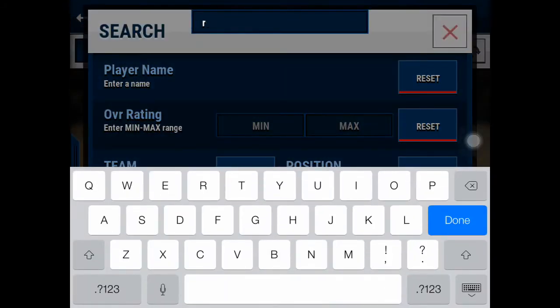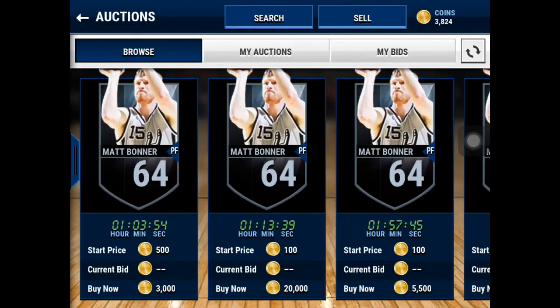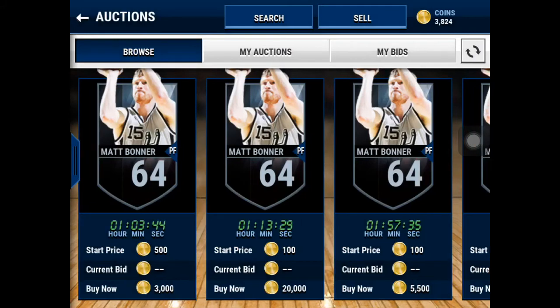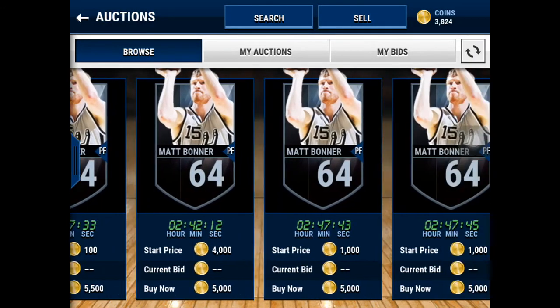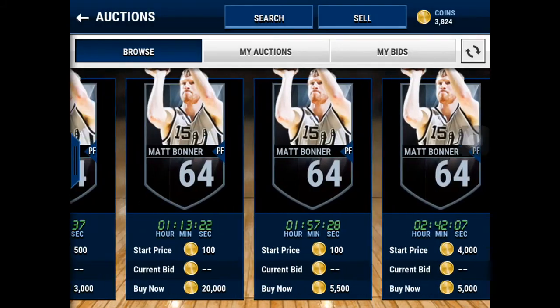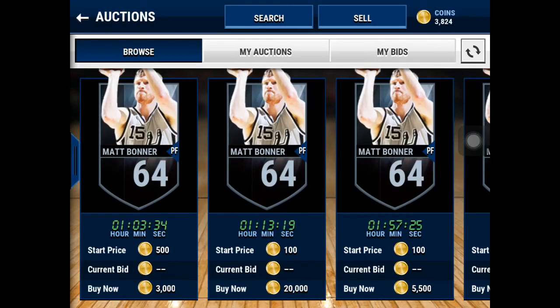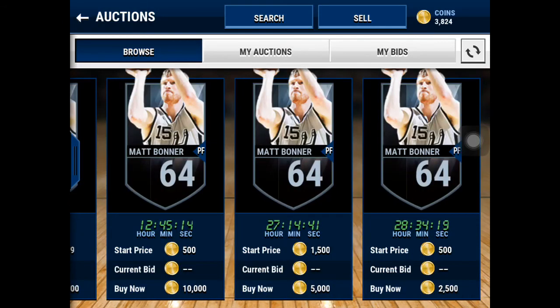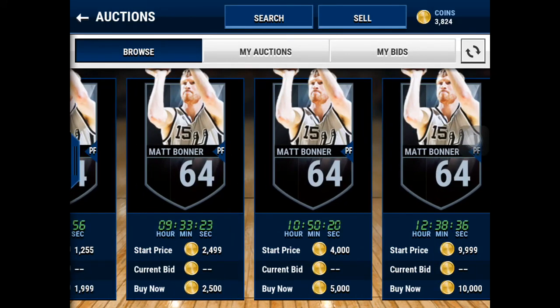For our center, we have a really cheap guy: Matt Bonner. He goes for like 3,000 coins. He has a 78 three-pointer, which is really good for a center. He's listed as a power forward but he's 6'11" — won't be much harm to have a 6'11" guy at center.